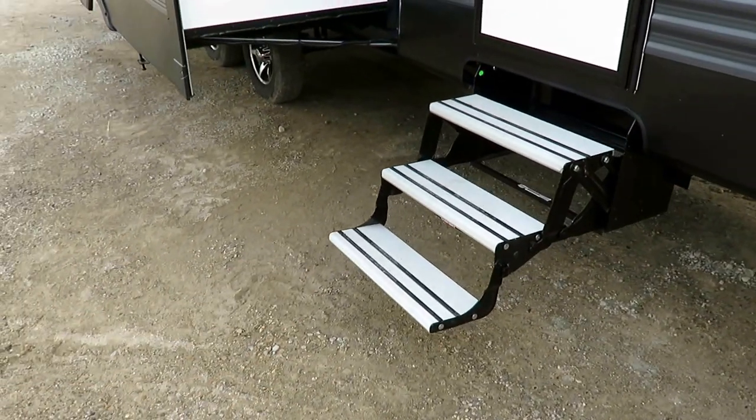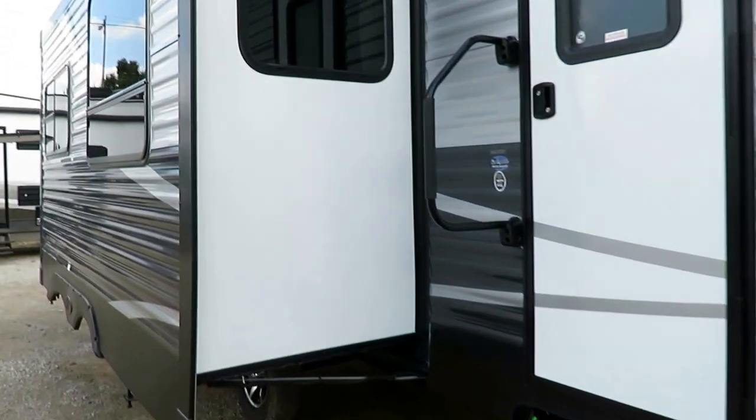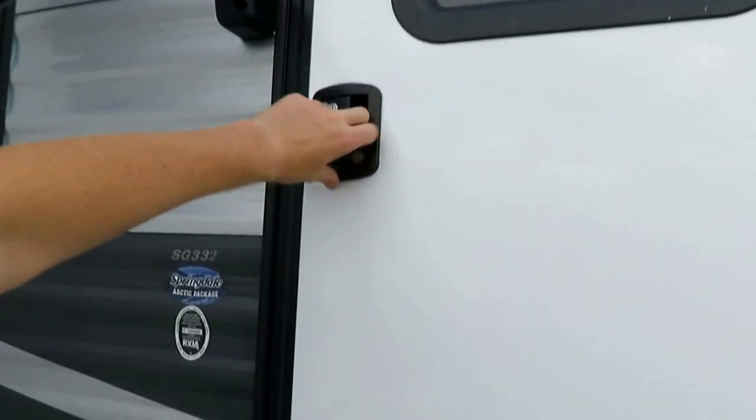Aluminum entry steps — they're lighter and they're not going to be subject to a lot of corrosion. We have a nice friction-hinged door so you can whip this thing open.